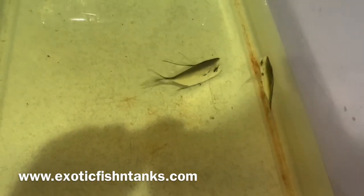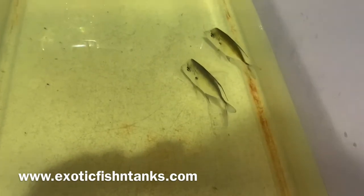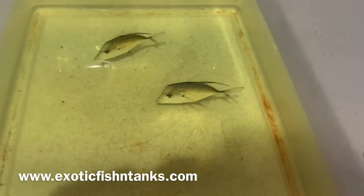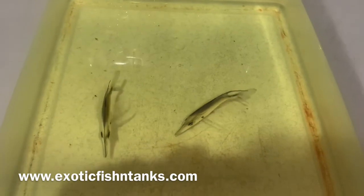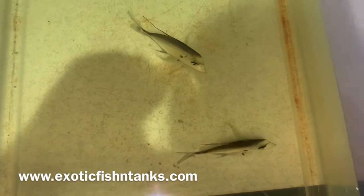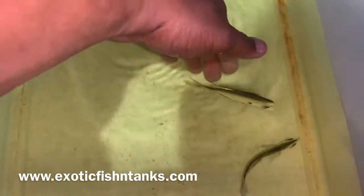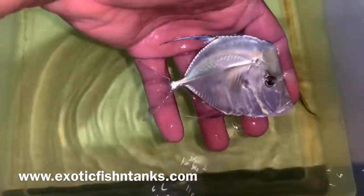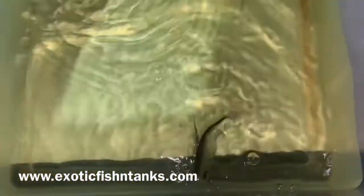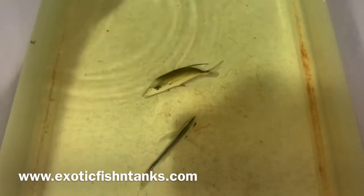You can see the two just kind of hanging out with each other and following each other — they'll do the exact same thing in the tank. These Lookdowns are from the Atlantic Ocean, very unique fish. When they eat, it's something to be seen — they look like they're from outer space.